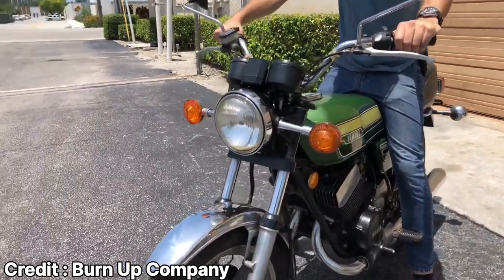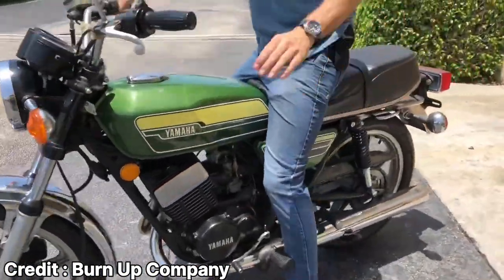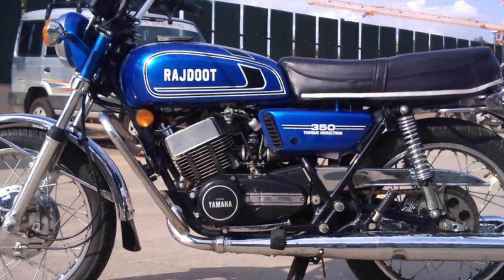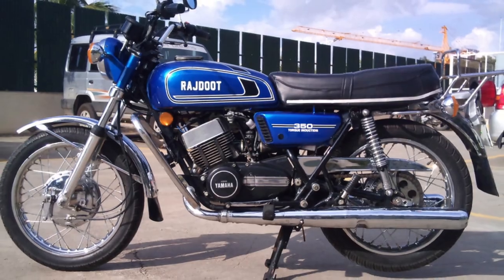Unfortunately, despite being a great motorcycle, the RD350 had a relatively short lifespan. Just six years after its introduction, in 1979, Yamaha ceased production of the RD series due to ever-increasing emission restrictions on two-stroke engines. But in an interesting turn of events, the Escorts Group in India manufactured a licensed version of the RD350, known as the Rajdut 350, from 1983 to 1990. However, unlike the RD350's success, the Rajdut 350 didn't achieve similar results — partly due to its high purchase price and relatively poor fuel efficiency. Nonetheless, the production of Rajdut Yamaha bikes in India paved the way for their reputation as performance motorcycles.